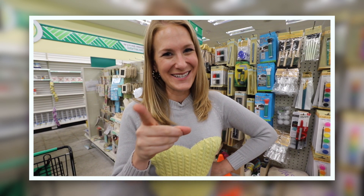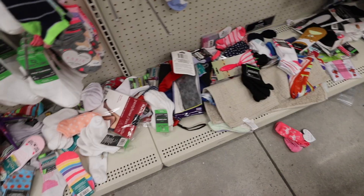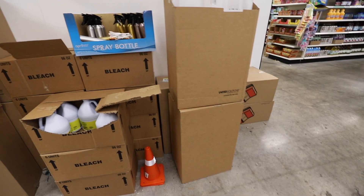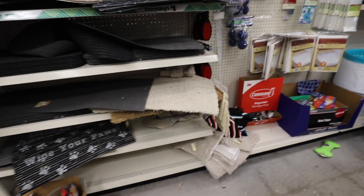Is your Dollar Tree not that great? You need to watch this video. This store needs some help. Some of you seem to think I have a magical Dollar Tree — I can promise you I don't. A lot of these stores have boxes everywhere and it's really hard to see what's available, with only a few things on the shelf.